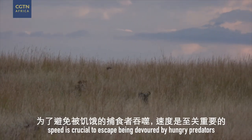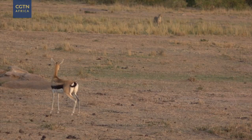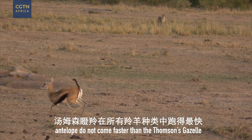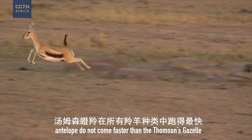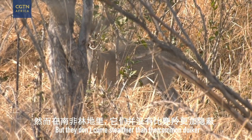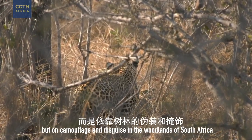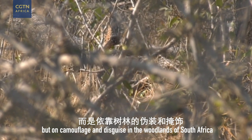Out on the plains of East Africa, speed is crucial to escape being devoured by hungry predators. Antelope do not come faster than the Thompson's gazelle, but they don't come stealthier than the common duiker, which rely not on speed, but on camouflage and disguise in the woodlands of South Africa.